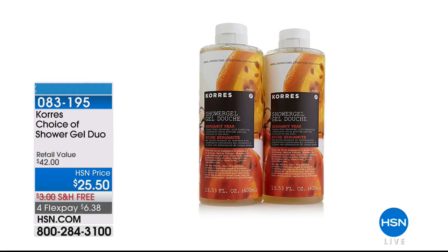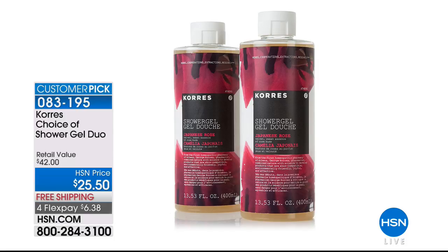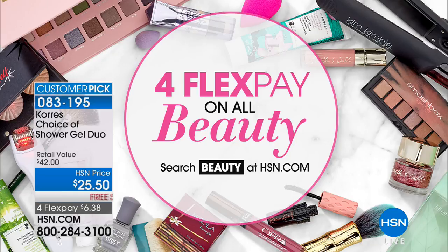We do have the shower gels available in all the same flavors — it's a duo. Normally they sell for $18.50, so to get two for $25.50 is fantastic. Item 283195. $6.38 if you want to use a flex. Four flex on everything. HSN card holders, you are welcome to add a fifth flex to anything you'd like to pick up. That's something we are celebrating with you today and all month long.